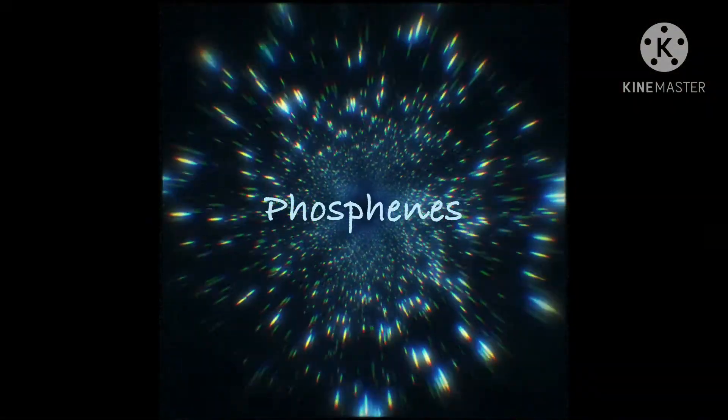If you've ever been tired and rubbed your eyes, you may have noticed random shapes, colors, and light. They may have looked a little something like this. These are phosphenes, your personal northern lights show.